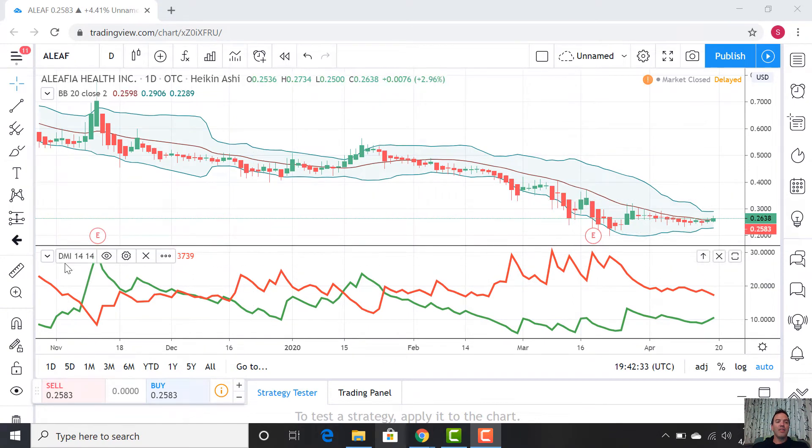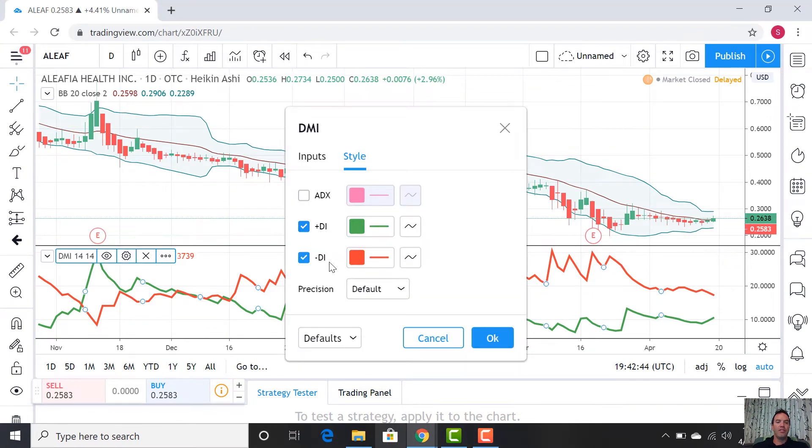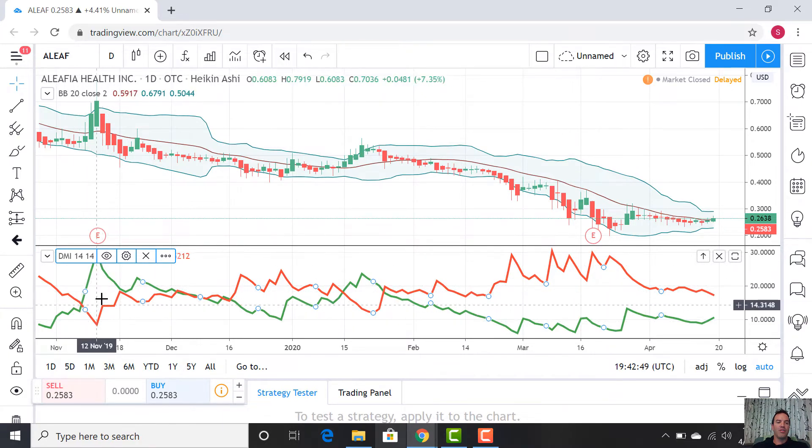We're also looking at the DMI — the Directional Movement Index. This was developed by the same person who came up with the RSI, which is pretty interesting. We're only using half of it: there's a Positive Directional Index and a Negative Directional Index. The positive is green and the negative is red. A really easy way to analyze this — when the green, which is the Positive Directional Index, is above the red, that's a buy signal. Anytime these indicators have really easy-to-understand interpretations, we know we've got to take them with a grain of salt.